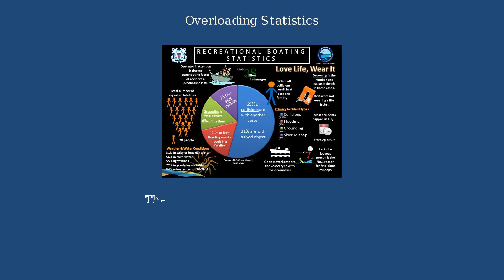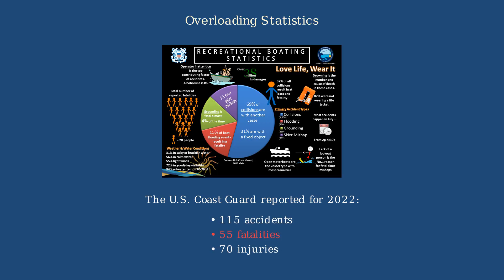The U.S. Coast Guard reported alarming statistics for 2022: 115 accidents, 55 fatalities, and 70 injuries related to overloading and improper loading of recreational boats.